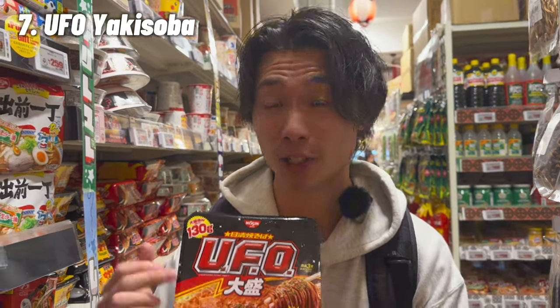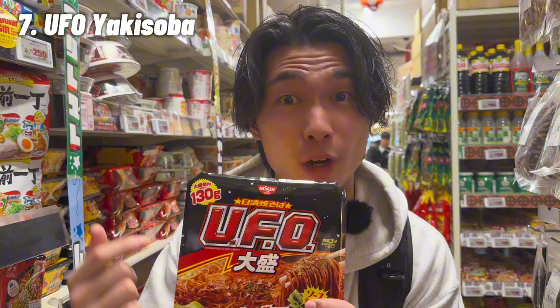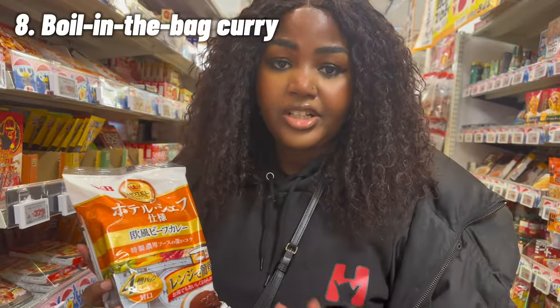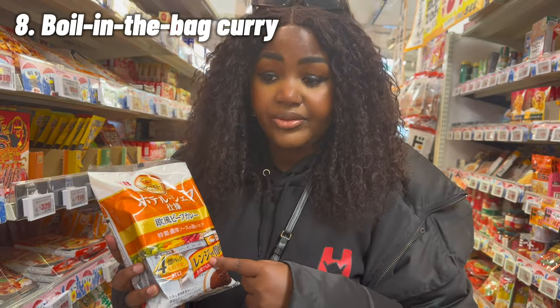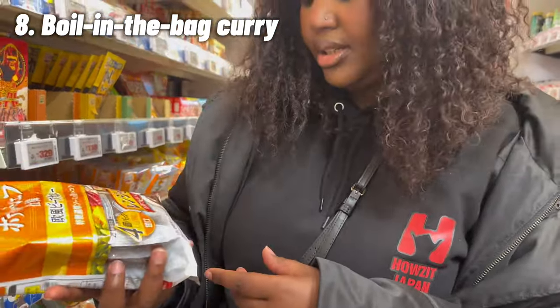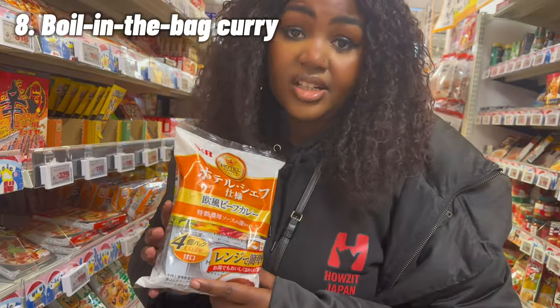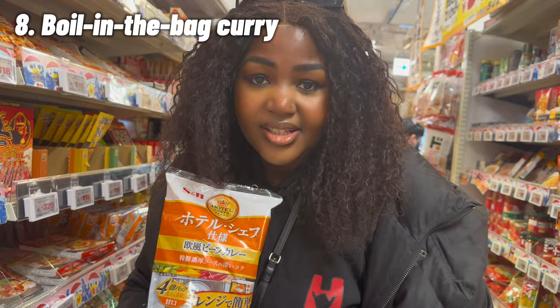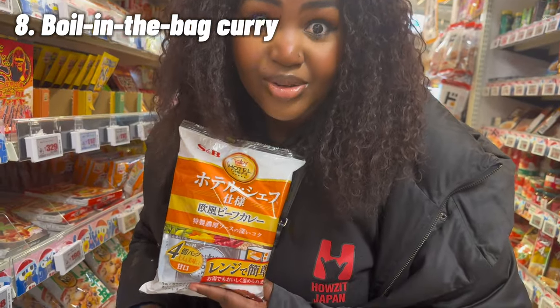I'm going to recommend instant ramen — well, it's not ramen, it's called Yakisoba. It's Japanese fried noodles and it's really good. This is UFO Yakisoba, you should try this one. Also, this is Japanese beef curry. If you're in a rush, you can literally just microwave it in about three to four minutes, put it on top of rice, and you're ready to eat. This is what many salary men do in Japan.